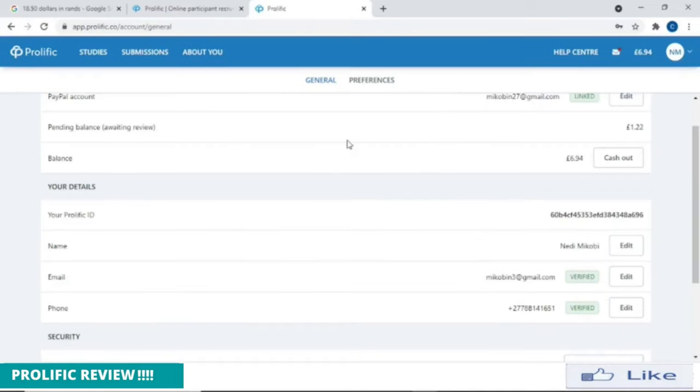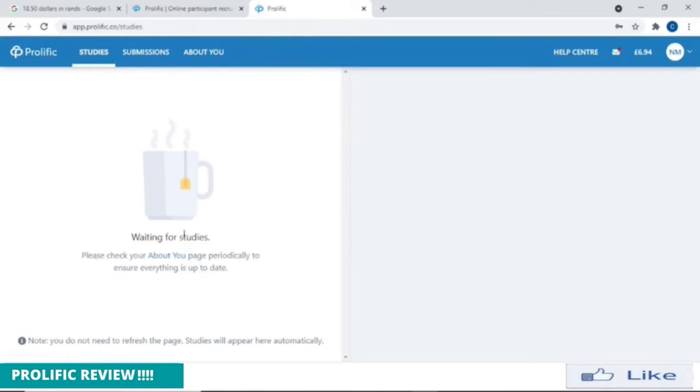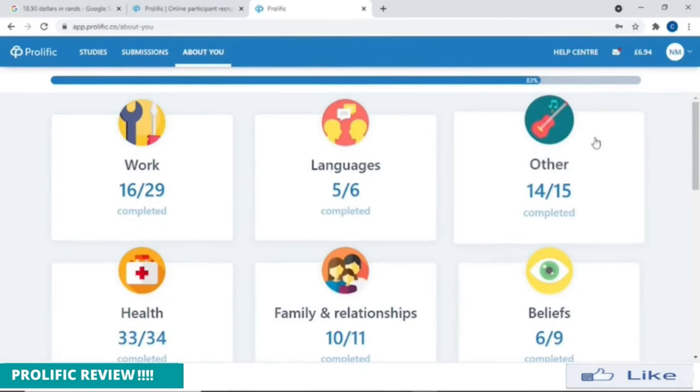Once your ID has been verified, you're ready to go. For you to see if you have new studies or surveys to fill in, you just come here on Studies and click on Studies. As you can see, it says you're waiting for studies — there are no studies currently that I can fill. It says please check your About You page periodically to ensure everything is up to date. That's something I was going to forget — once you register and check that you've been verified, you need to come here to your About You page and fill in your profile.